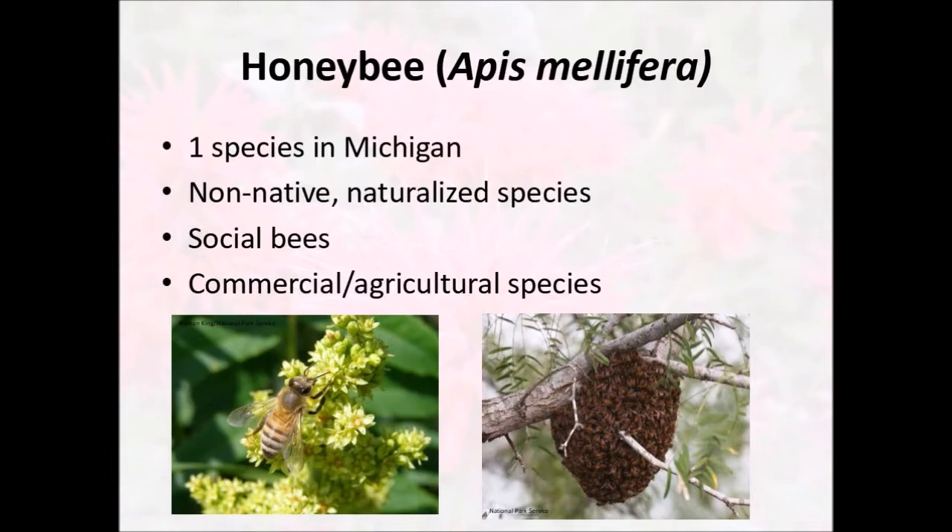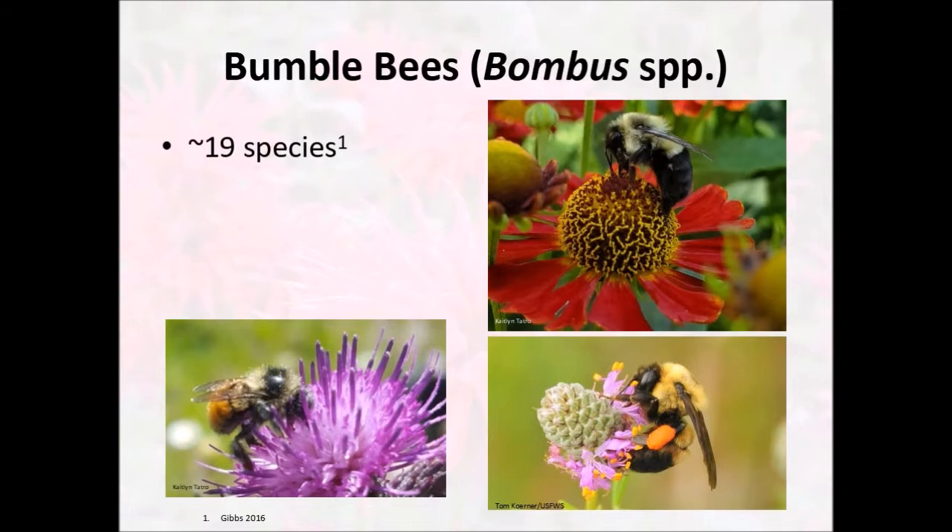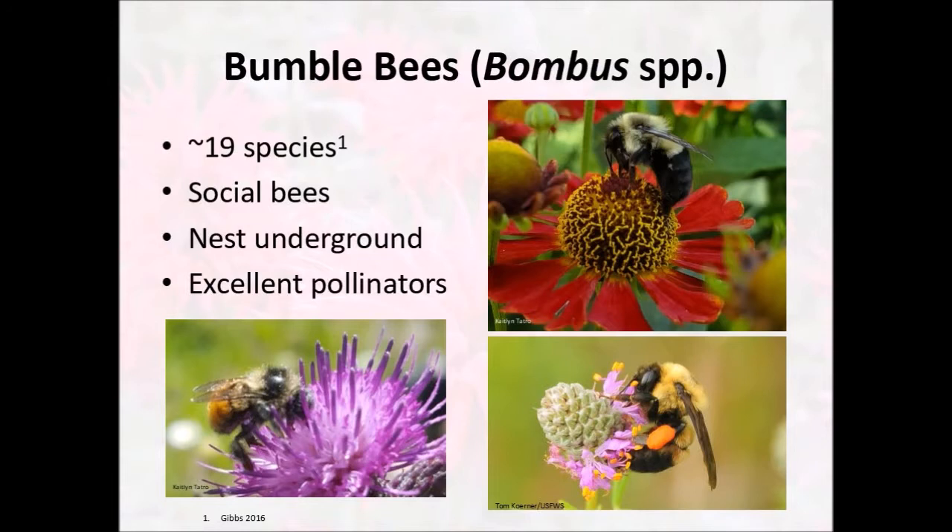If you don't think about a honeybee when you hear the word bee, you might think about a bumblebee. Bumblebees are big, fuzzy, gentle bees, and we have about 19 different species of bumblebee in Michigan. Like honeybees, bumblebees are social bees, but instead of making a large hive above ground, they'll actually nest underground. In the spring, a queen bumblebee will go find a suitable hole in a rotten log or in the ground and raise up the next generation of its hive. Bumblebees are also excellent pollinators — that really dense covering of hair just attracts a lot of pollen. When bumblebees land on a large open-faced flower, they'll buzz around, storing up a ton of pollen that then all gets stuck onto their bodies, transferring it to the next flower.